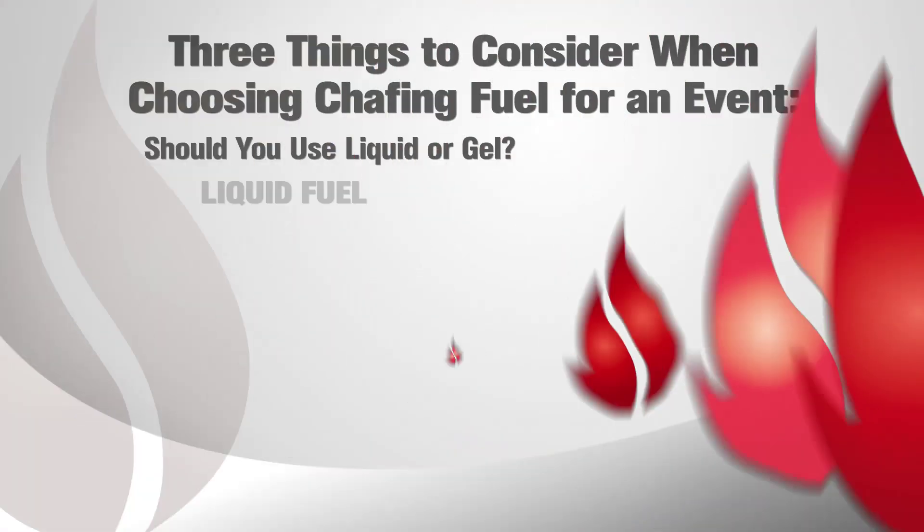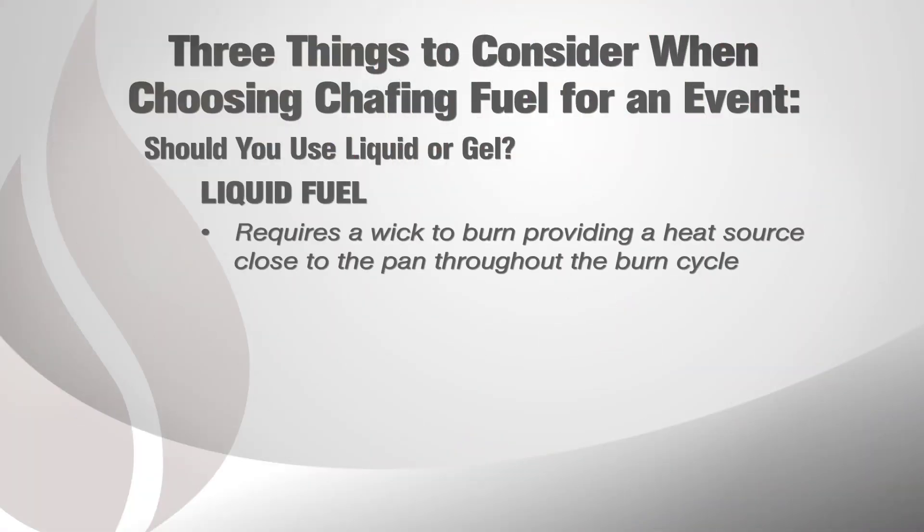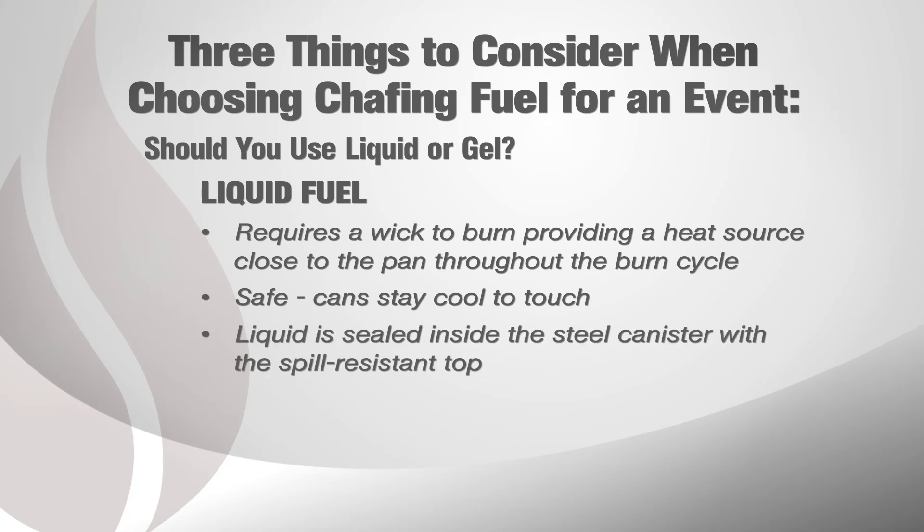The third thing to consider is should you use a liquid or gel? Here are a few reasons to use a liquid fuel. Liquid fuel will provide a heat source close to the pan throughout the burn cycle. Liquid fuel is also a safer source as the cans stay cool to the touch and are also spill resistant, keeping the liquid sealed in the steel canister.